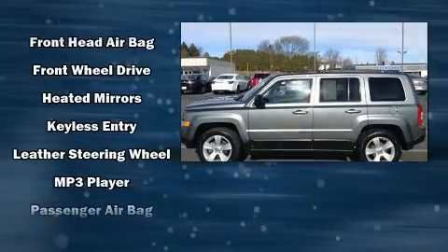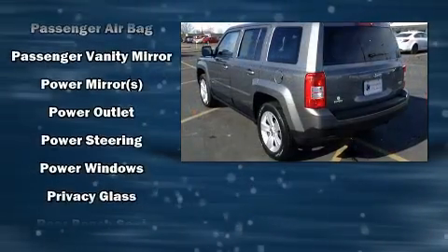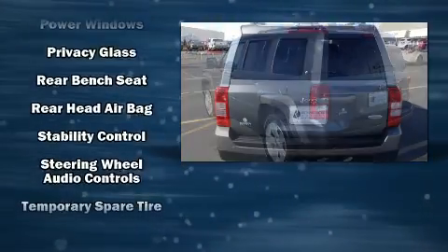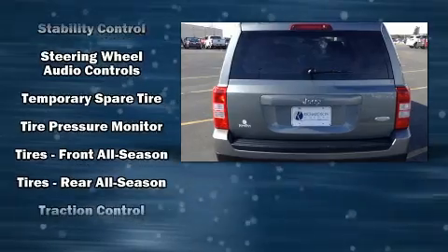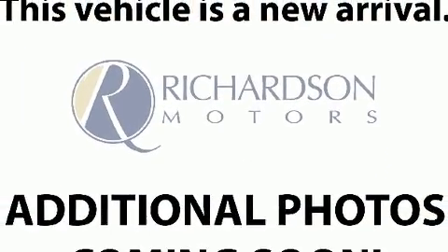Jeep also prioritized safety and security with features such as dual front impact airbags, head curtain airbags, traction control, anti-whiplash front head restraints, ignition disabling, and ABS brakes. Brake assist technology provides extra pressure when applying the brakes.